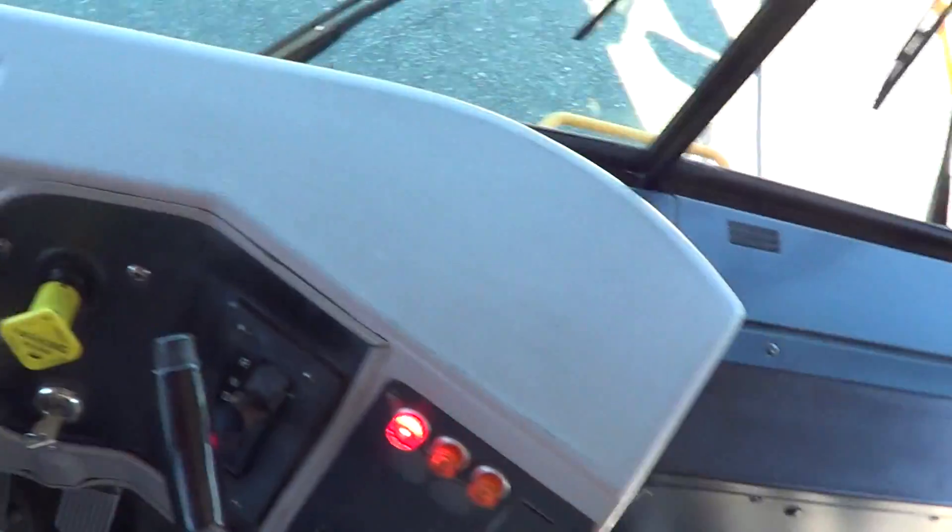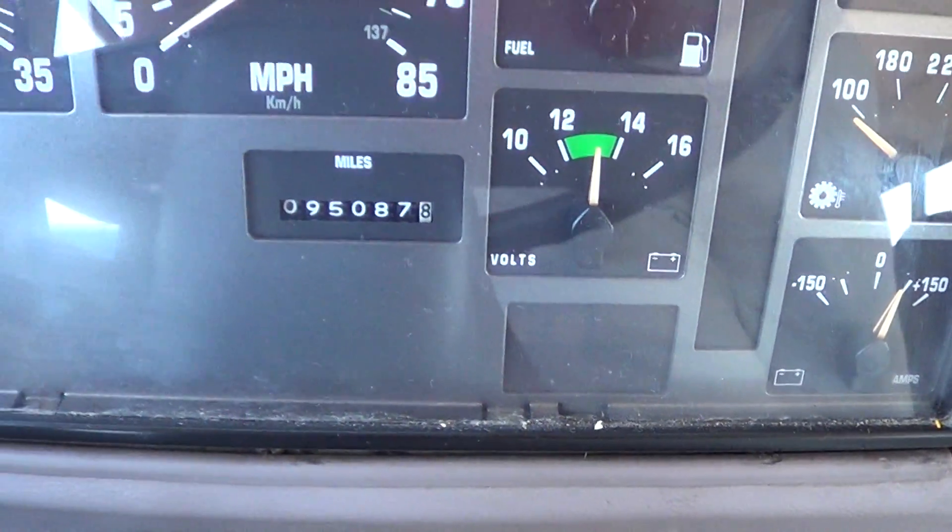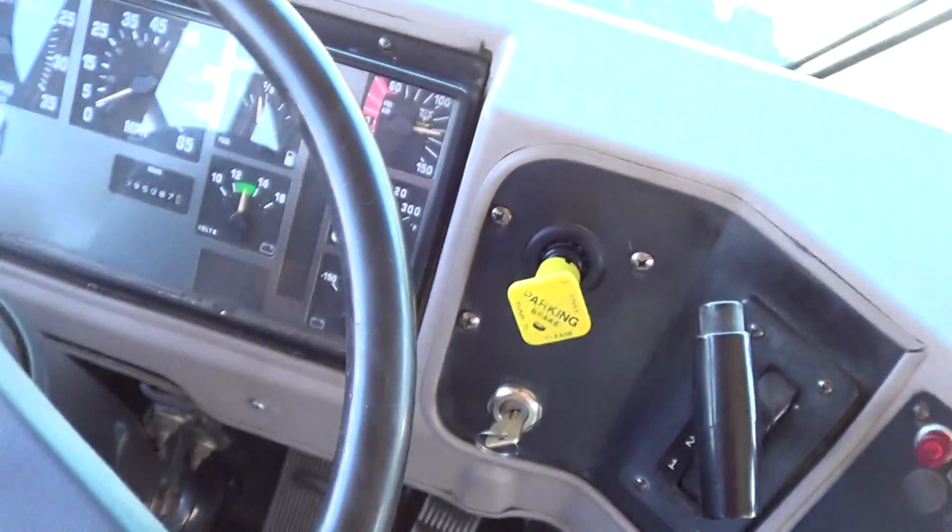Pneumatic passenger door. Check out the mileage — 95,000 miles. That's not much for a 1999 school bus. Lots of life left on this baby.